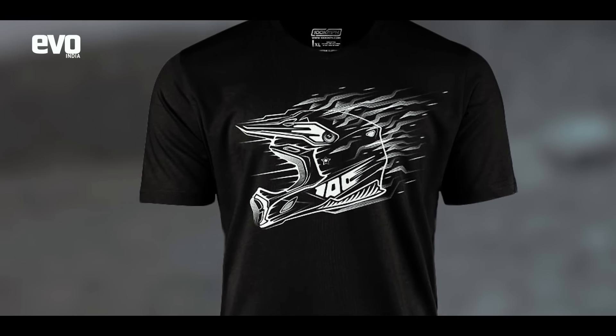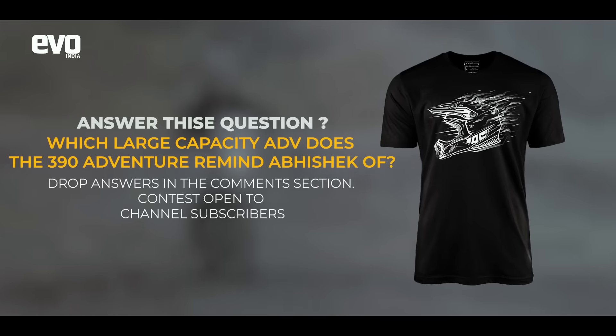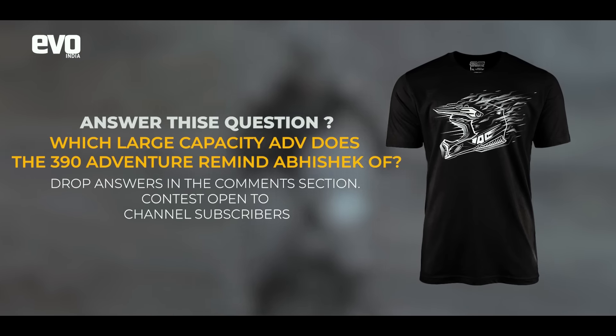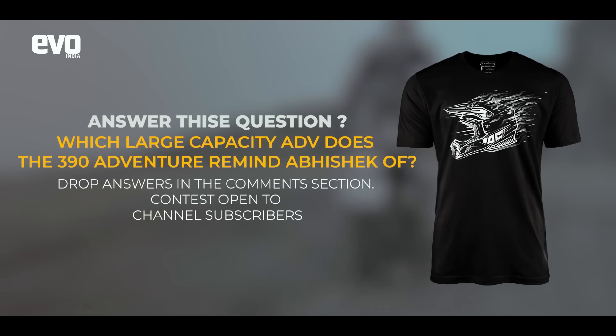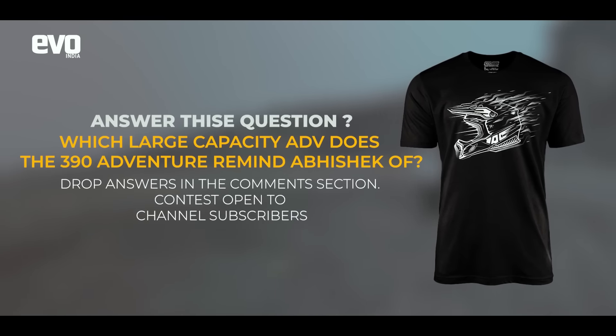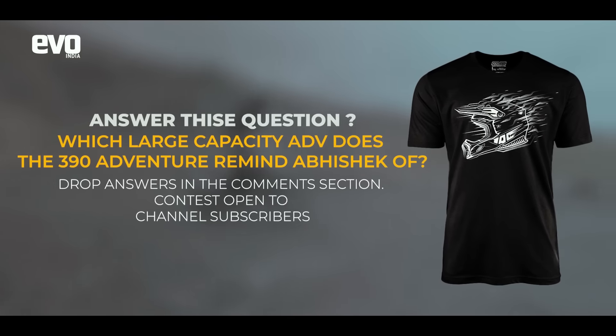Before we continue, here's a quick announcement. We're giving away this cool Fast Bikes India t-shirt from our merchandise line with 100k mph. Watch this video till the end and let us know which large capacity motorcycle Abhishek compares the KTM 390 Adventure to. Drop your answers in the comment section below.